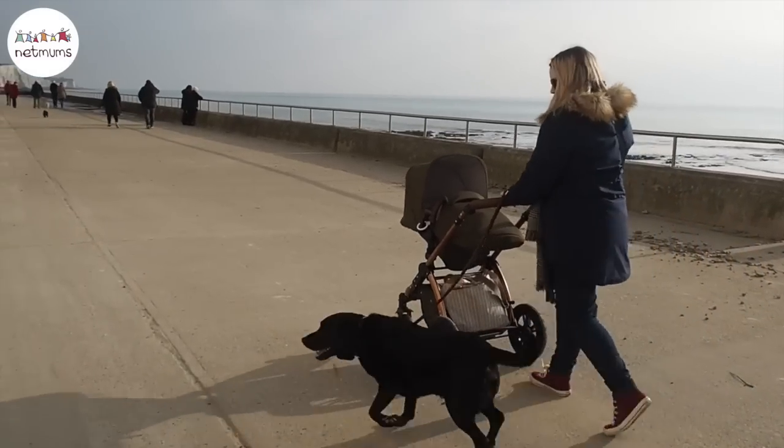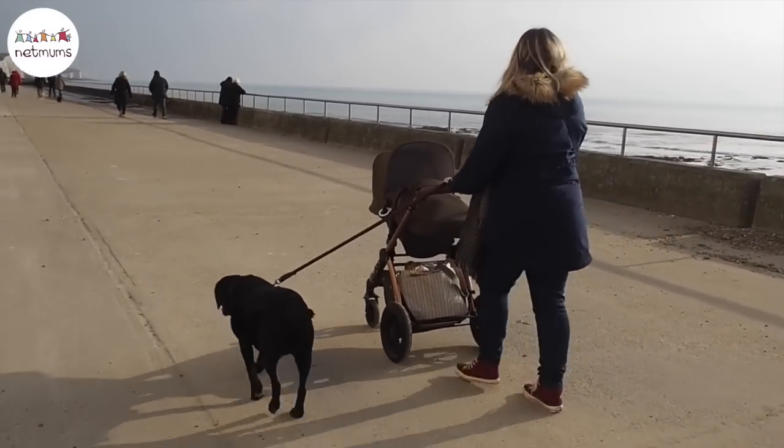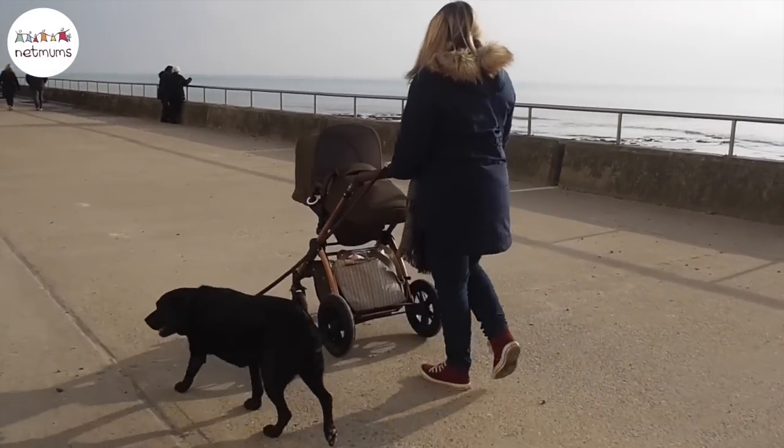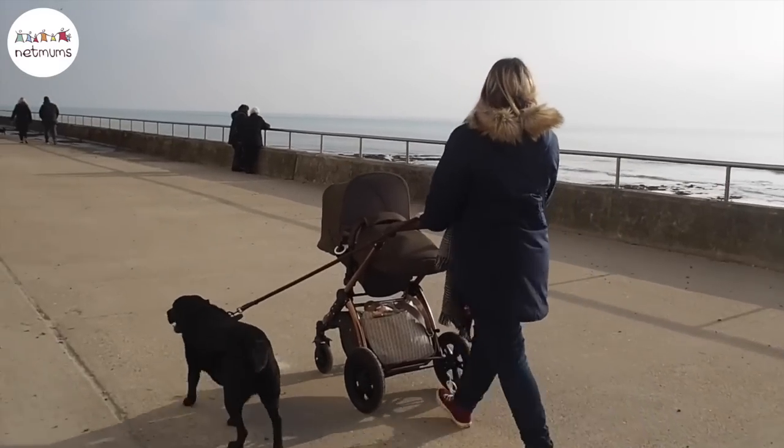The Stomp V4 is a special edition travel system that comes in two colours, both inspired by nature. The Woodland Bronze is the one we have — a gorgeous green colour with a rose gold bronze chassis which is really eye-catching. You can also get it in Blueberry Chrome.